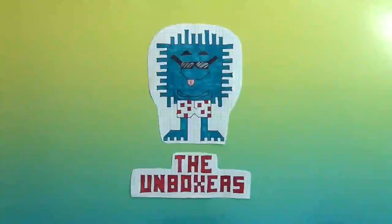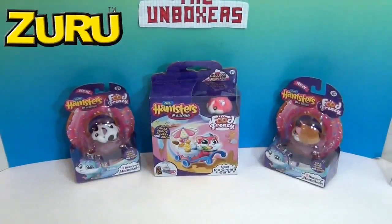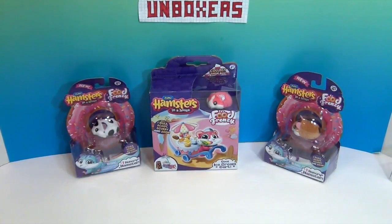Hello and welcome back to the Unboxers! Today we have some more Hamsters in a House. We have to say a great big thank you to Zuru for sending these to us to share with you. We previously did a recent video on Hamsters in a House and showed you one of the little play sets, and now we have something else — all part of the Food Frenzy line.